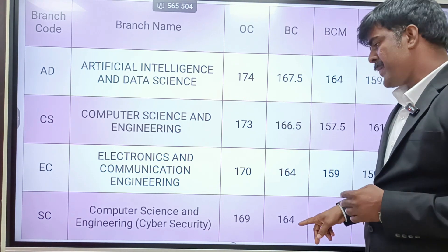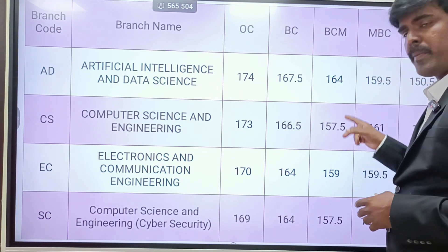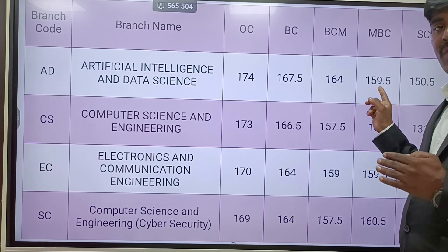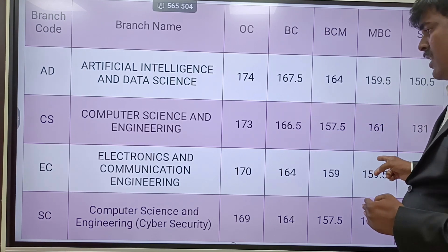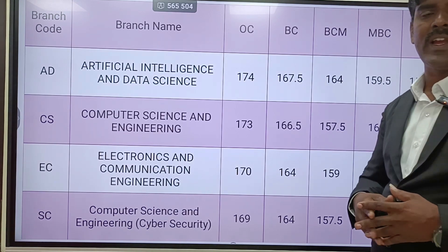BC community cut-offs: AI&DS is 165 plus, MBC is 164, ECE is 162 to 163, Cybersecurity is 163. MBC cut-offs: BCA is 160 plus. SC community: MBCA is 159.5. Last year AI&DS SC is 155 plus, MBC CSE is 158, ECE is 157, Cybersecurity is 158. SC AI&DS is 145 to 150.